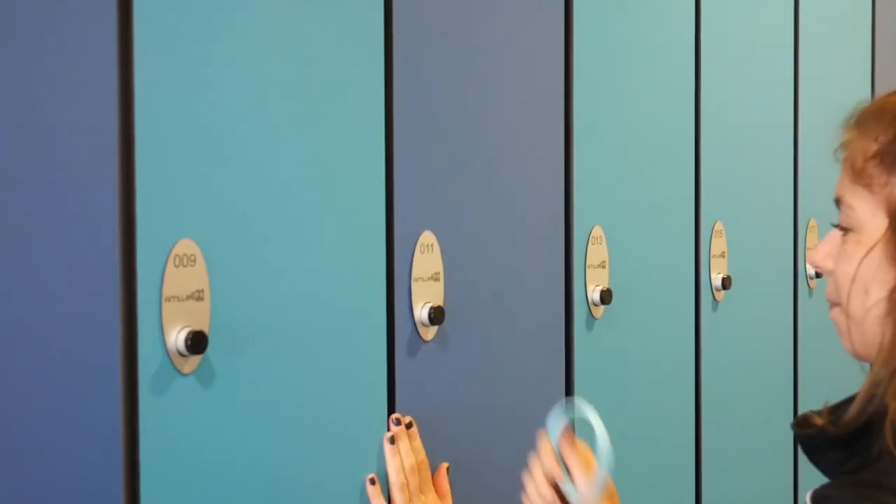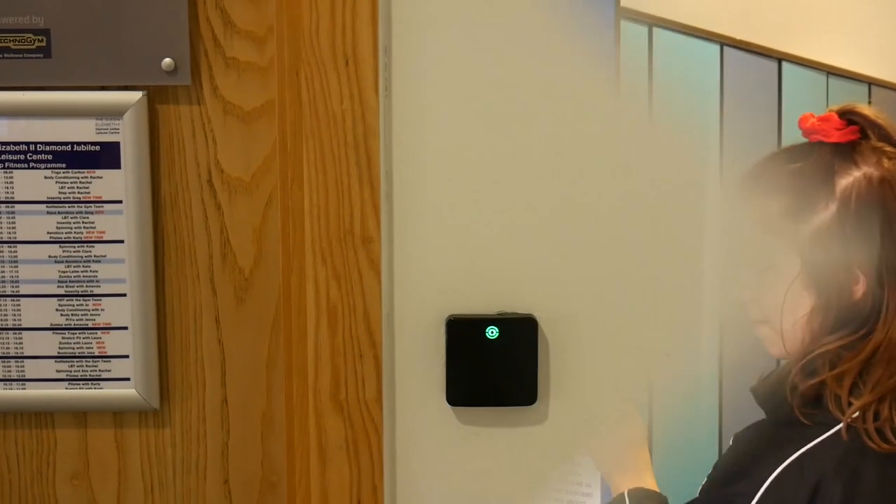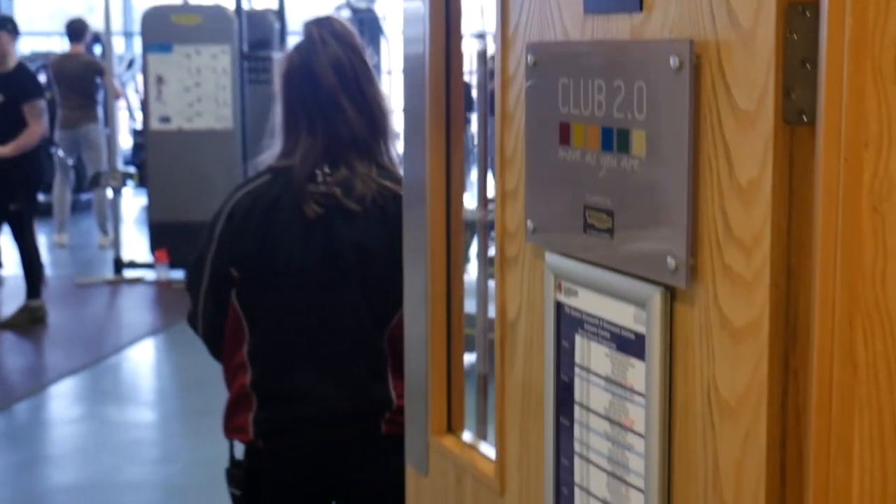Please ensure you have your membership card or band with you at all times, as this will secure your locker and grant you access into the gym. Please make sure that you are using the lockers provided to put your bags and coats in. The lockers are located on the ground floor, in the corridor and in the dry change.